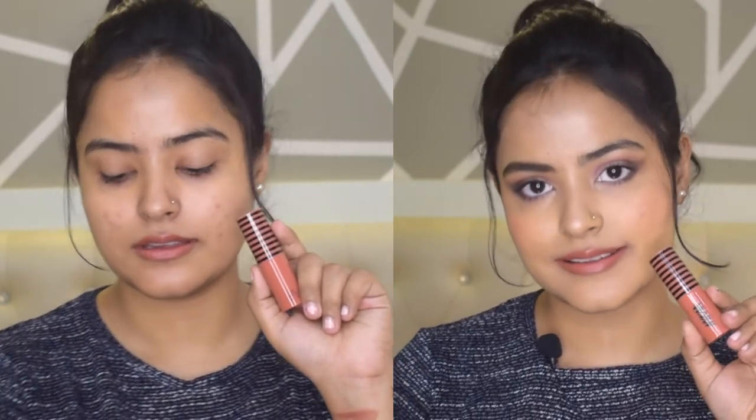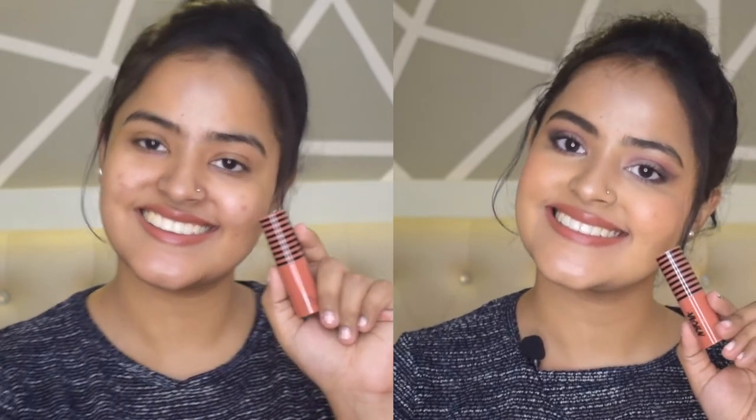They have a satiny demi-matte finish — almost matte indoors, but with a little sheen in sunlight. They're very comfortable to wear and last up to 5–6 hours without eating. The first shade is Daydreaming, a cool-toned pink with mauve undertones — perfect if you like a pinkish nude. The second shade, Let it Snooze, is a warm-toned caramel brown — perfect if you prefer a brownish nude. It's a really beautiful shade.